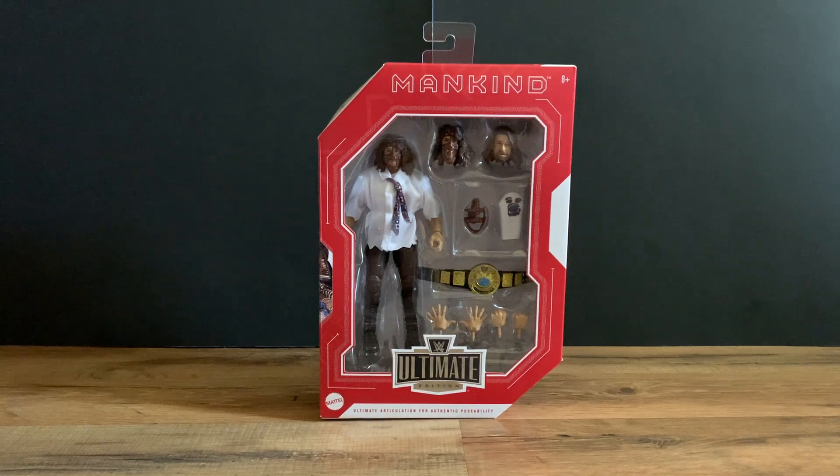Hey, welcome back to Taunster's channel. Today we have an unboxing review of the Mattel Walmart exclusive Monday Night War Ultimate Edition Series 2 set. This is the one that includes Mankind and Eddie Guerrero — here we have Mankind.